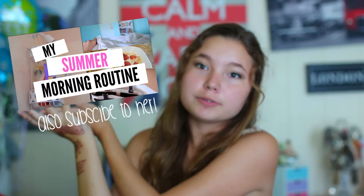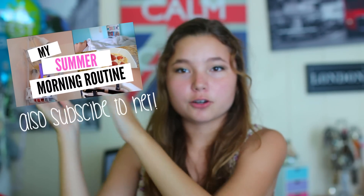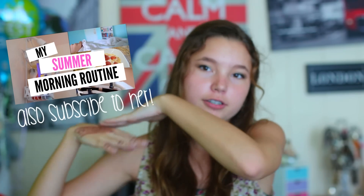This is actually a collab with one of my good friends on YouTube, Stylish MacMidget, or Francesca. So this will be her video — she's going to be doing a summer morning routine. Make sure you check out her video right here; I have an annotation and also a link in the description.